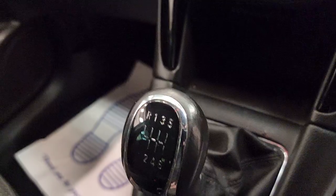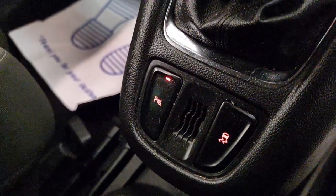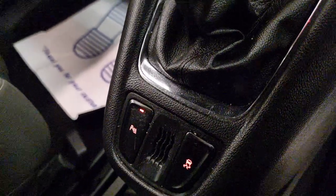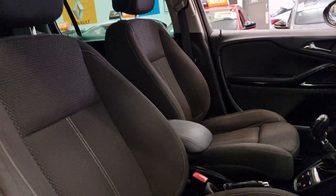It is the six-speed manual. Moving down, you can turn your parking sensors on or off, or ESP. In terms of comfort, you've got a nice centre console armrest there.